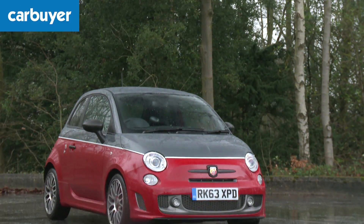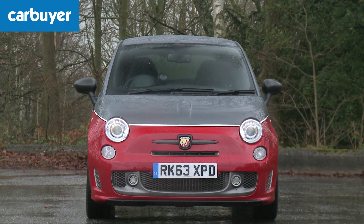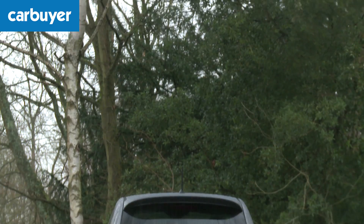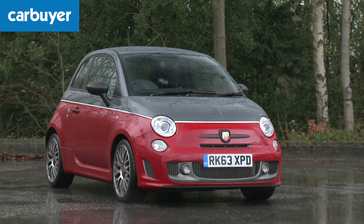Abarth is to Fiat what AMG is to Mercedes. Effectively it's the Italian firm's performance arm. They turn normal cars into nutty cars by tuning their engines and chassis, and they give them a serious makeover so they look the part too.